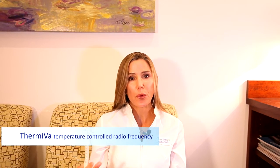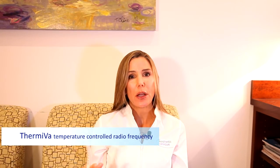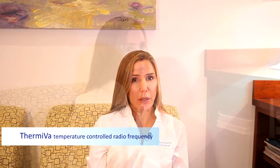For the Thermiva procedure, we recommend doing three treatments. You will see some immediate improvements in tightening, and the other results take about two weeks to start seeing. The three procedures can be done four to six weeks apart. Tightening lasts four to six months, improvements in sensation and dryness last about a year, and improvements in incontinence are lasting up to a year to a year and a half.